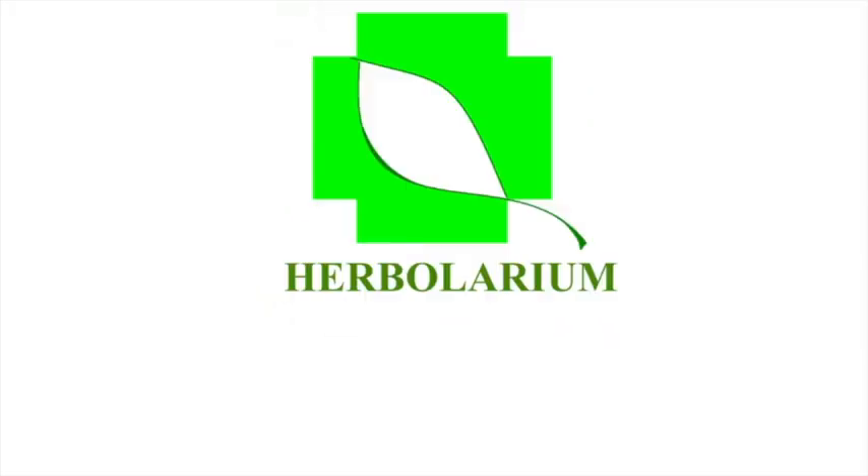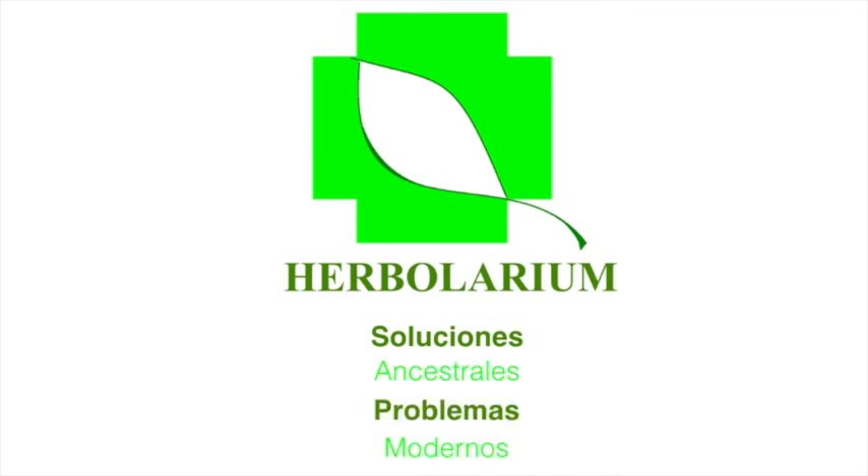Herbolarium — soluciones ancestrales a problemas modernos.